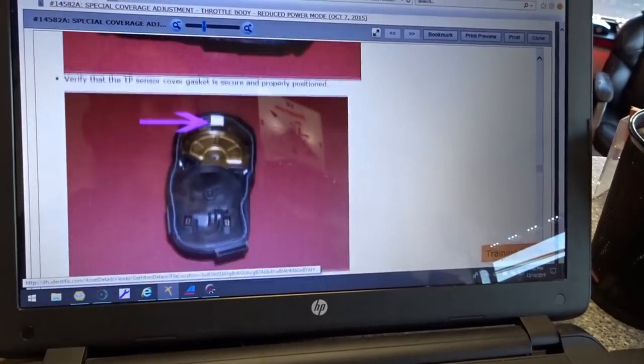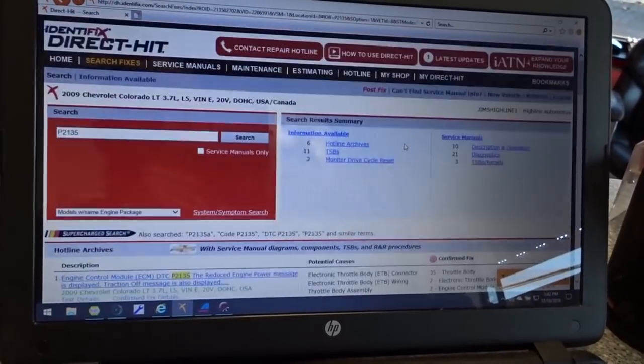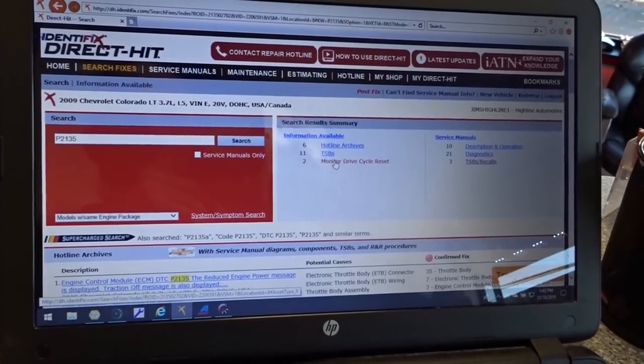But yeah, if you guys are ever wondering about recalls and stuff like that — Identifix. One of the main things I use it for is checking for TSBs, sometimes how to get a monitor to do its cycle reset. Just pulled out the Colorado. Identifix is a great source for information like that. I use it a lot to check for TSBs, check for recalls, get recall numbers, campaign numbers — all that stuff before I call a dealership. It just makes you look good to the customer — you did that extra step.